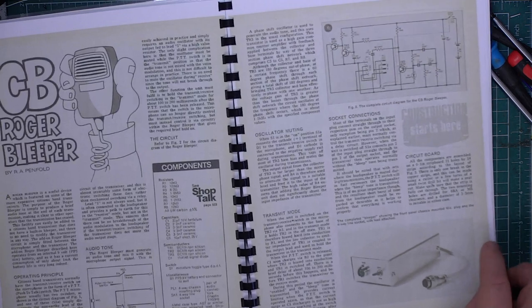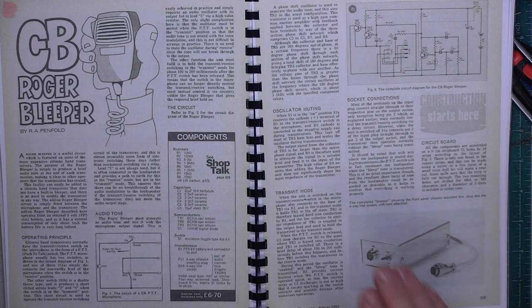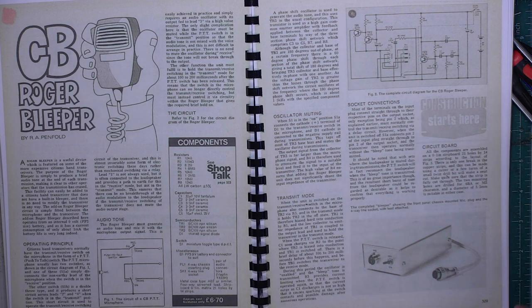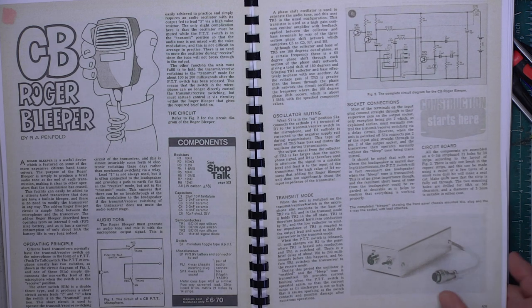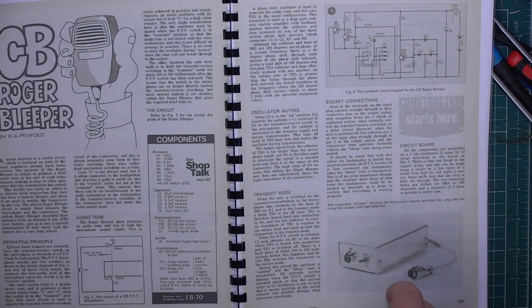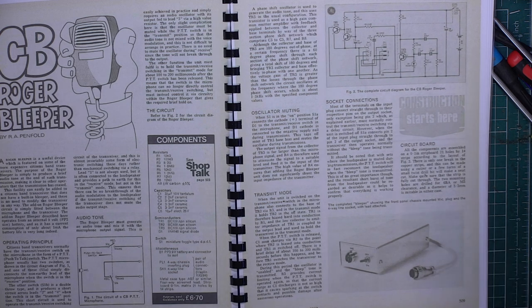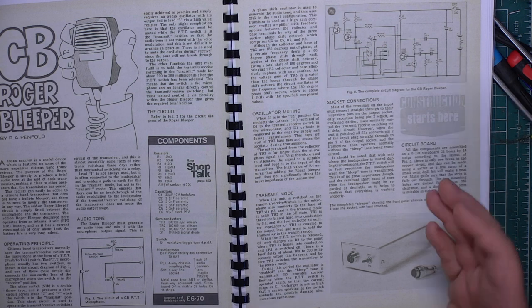So here we are with the CB Roger Bleeper, and what I liked about this — I've read this magazine time and time again in the past — but what I liked about it when I revisited it, thanks to the link from a viewer, is that this is a plug-in thing. It's not something you fit inside the radio, so you're not altering the set. That appeals to me. It's still a gray area if you fit a supplementary roger bleep, even if it's a single tone like this.